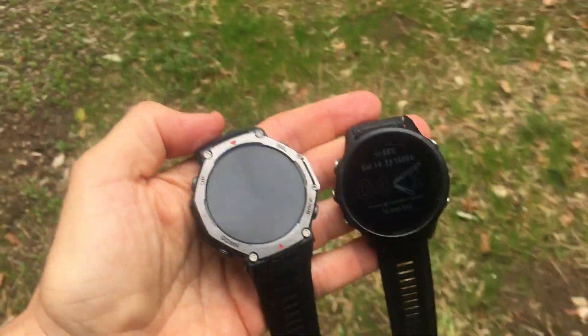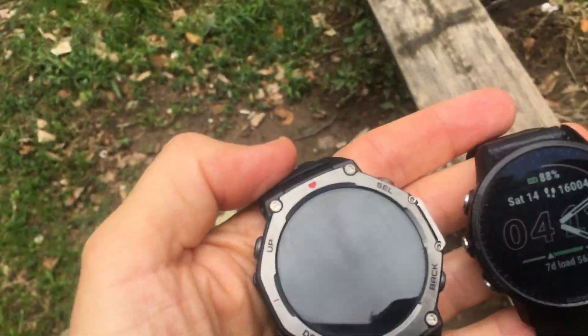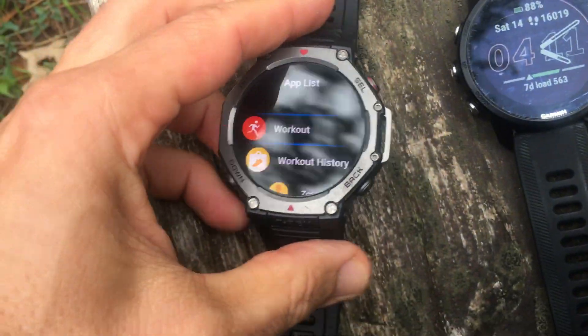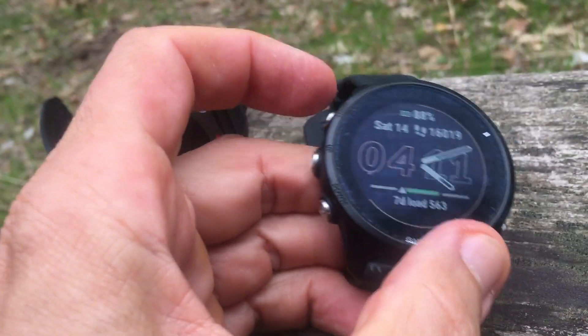You can see them here side by side — the T-Rex 3 is a much bigger looking device than the Forerunner 955. In the past, early Amazfit watches were plagued with GPS problems and heart rate accuracy problems.